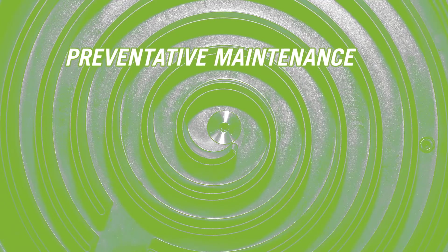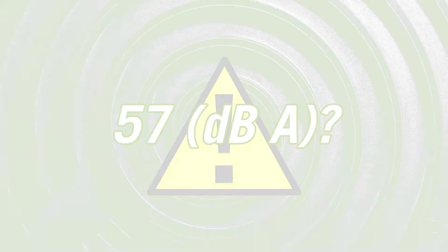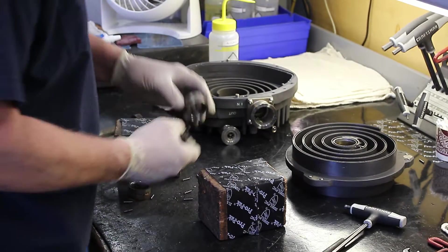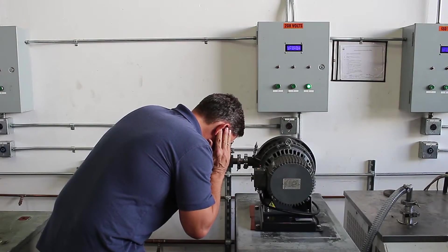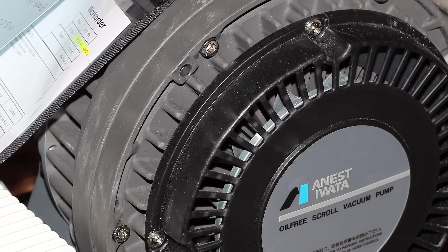Preventative maintenance tasks include greasing the bearings and replacing tip seals. However, if you observe a change in pump vibration or noise, this could be an indicator of worn bearings requiring pump servicing. The severity of the noise is a good indicator of whether the pump should be replaced immediately or during the next scheduled tool PM cycle.